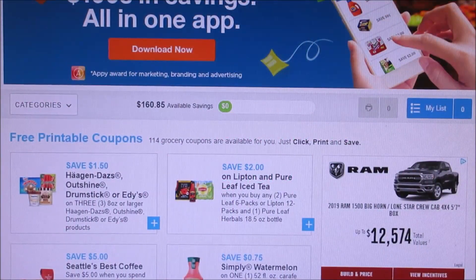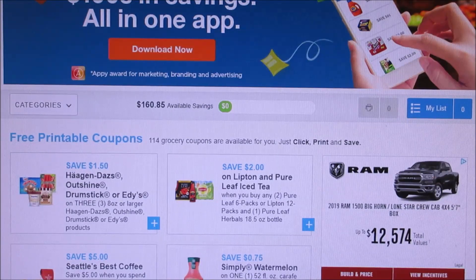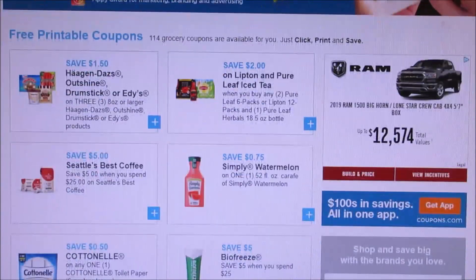Hello everybody, welcome back to my channel. I'm sharing with you guys coupons to print. I went to the site this morning and it looks like a lot of stuff reset. So if you guys didn't get a chance to print off some of the coupons I mentioned yesterday, you can still do that.